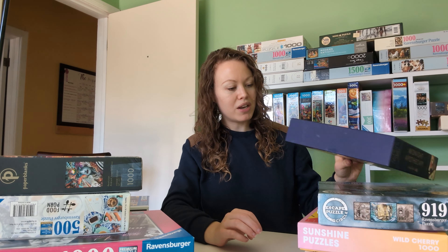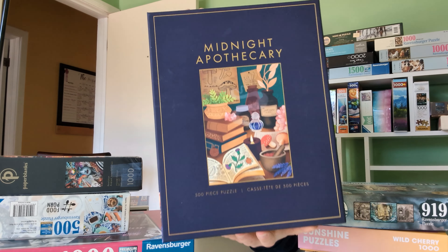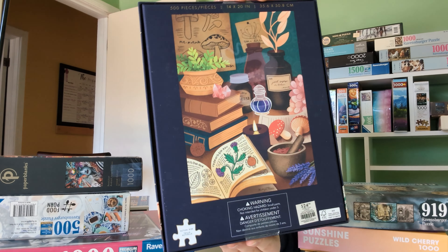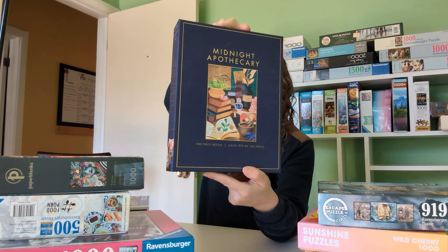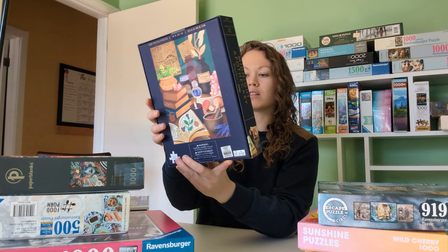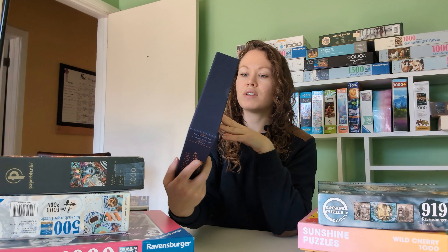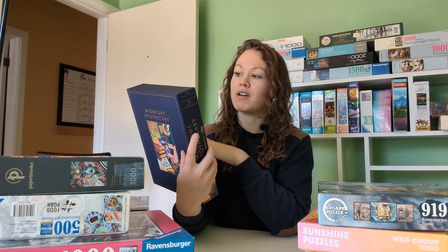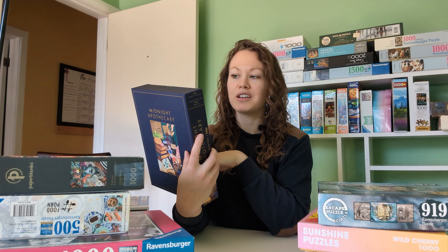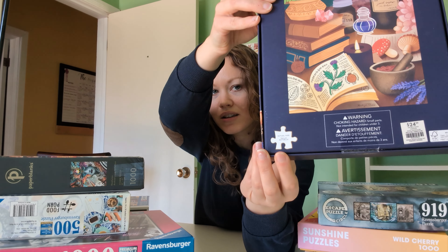Another one I got from her is called Midnight Apothecary from Indigo. This one is a little bit different. You can see a better picture of it on the back. I think this one will be fun — I don't think it'll be too challenging just because there's lots of different stuff going on and lots of lines. It's 500 pieces, and the finished size is 35 by 50 centimeters, or 14 by 20 inches. This one also shows the actual size of the puzzle piece on the box, which I think is really cool.